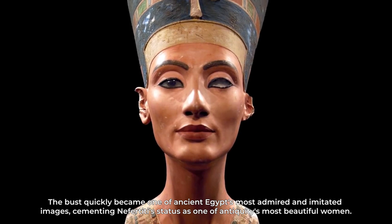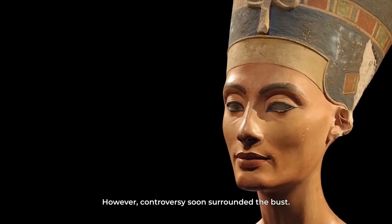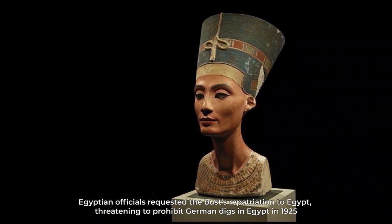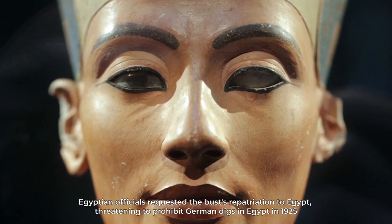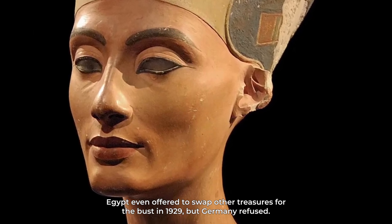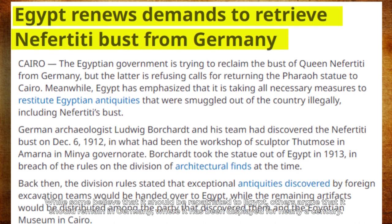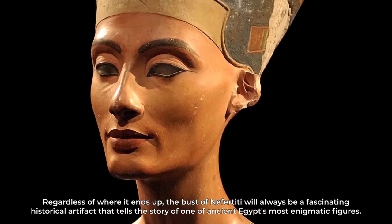The bust quickly became one of ancient Egypt's most admired and imitated images, cementing Nefertiti's status as one of antiquity's most beautiful women. However, controversy soon surrounded the bust. Although it was relocated to Berlin in 1913, the remainder of the Amarna collection was shown in 1914 but the bust was kept hidden at Borchardt's request. Egyptian officials requested repatriation to Egypt, threatening to prohibit German digs unless the statue was returned in 1925. Egypt even offered to swap other treasures for the bust in 1929, but Germany refused. The controversy continues to this day — while some believe it should be repatriated to Egypt, others argue it should remain in Germany, where it has been displayed for nearly a century. Regardless of where it ends up, the bust of Nefertiti will always be a fascinating historical artifact that tells the story of one of ancient Egypt's most enigmatic figures.